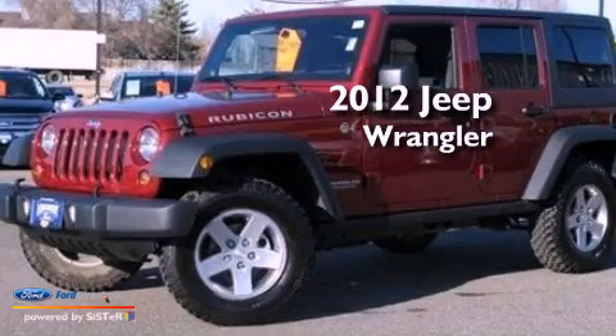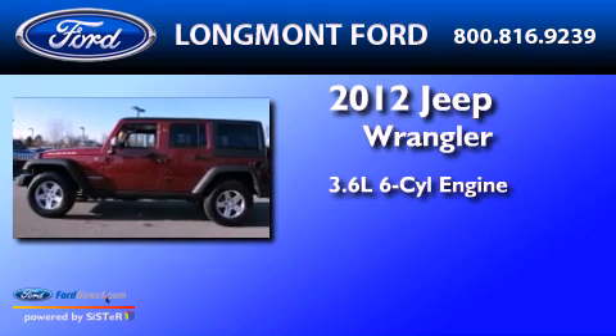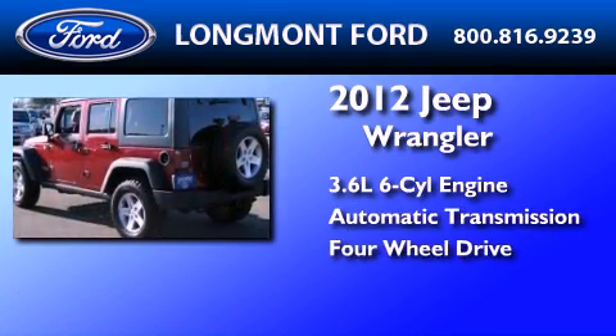This is a 2012 Jeep Wrangler Rubicon. It features a 3.6-liter six-cylinder engine, an automatic transmission, and the added safety and control of four-wheel drive.